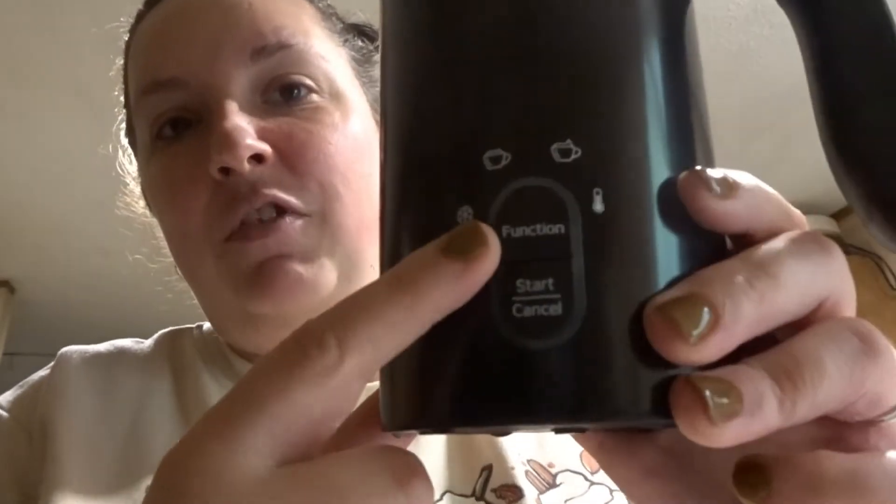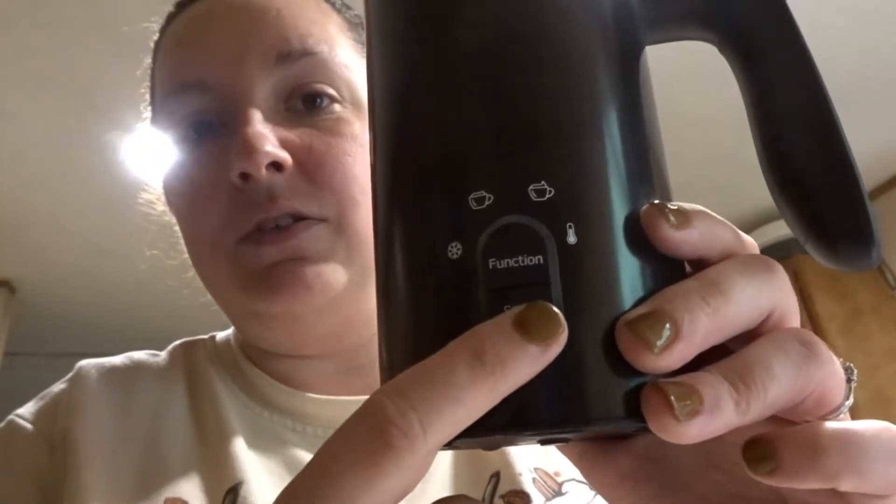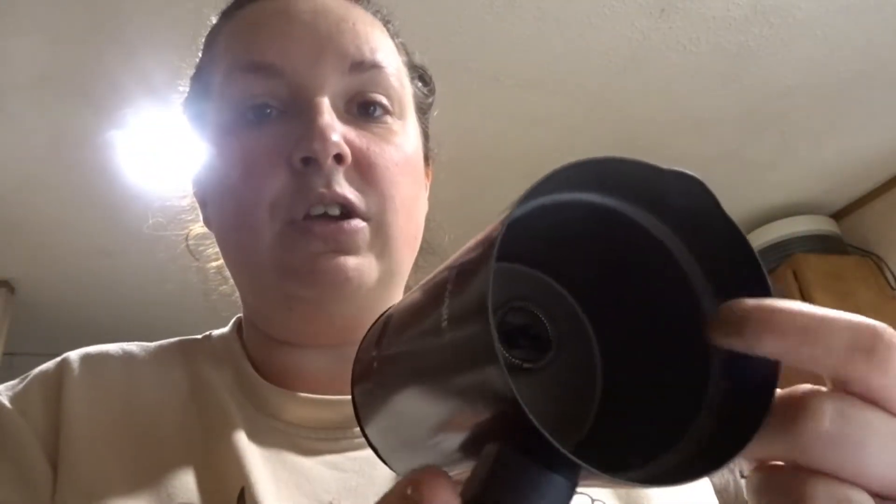I thought I'd show you this milk frother. It's got the function button, start and cancel, your cappuccino setting, and temperature options. It comes with a little attachment you pop in — I had trouble popping it down in there yesterday. It comes with a lid and has marks on the side that tell you how full to fill it, plus a base it sits on. I haven't used it yet but I might try it today.